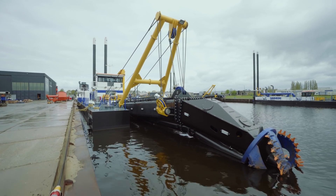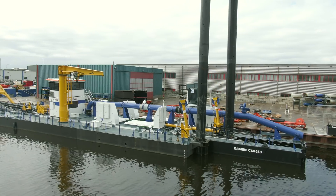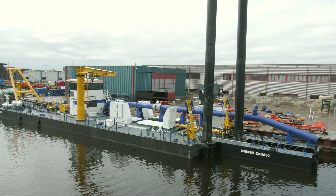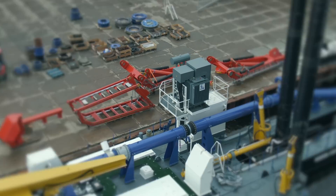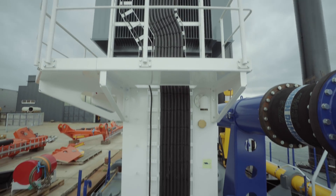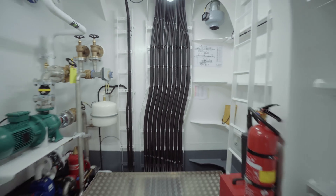We're standing now in front of an E-CSD-650, normally driven by diesel engines, now driven by electric motors. Power comes via a high voltage cable into the vessel. Over there it comes into a transformer which decreases the voltage, and from there we have a low voltage of 690 volts which can be distributed over the entire vessel.